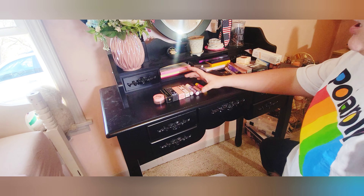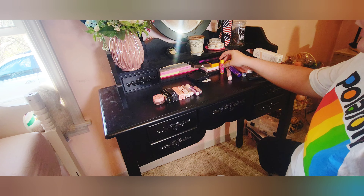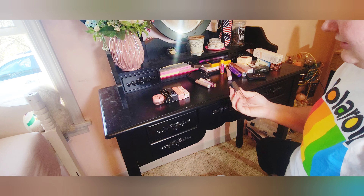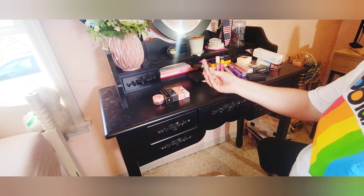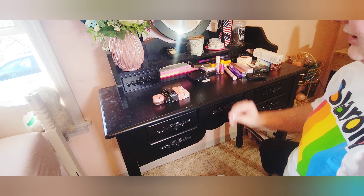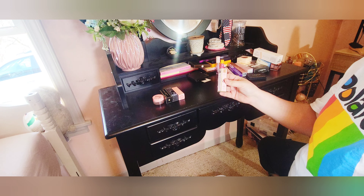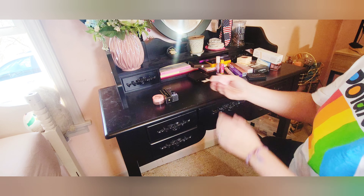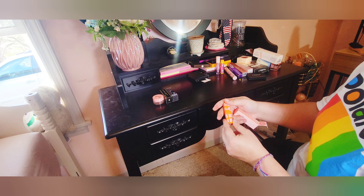Now we have some lip products. Here's a chapstick by Blistex — I haven't used this, I'm just going to keep that. This little lip gloss I'm just going to bin. This lip oil I have used — I'm going to start using that again. Another chapstick I'll bin. One of the miniature high-shine lip glosses — I already have plenty of lip glosses I need to use, so I will bin this. I actually love this lipstick — it's a very gorgeous brown color — but I have a lot of colors like this from Beauty for Certain, so I'm going to bin this.